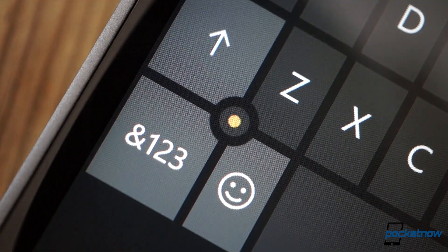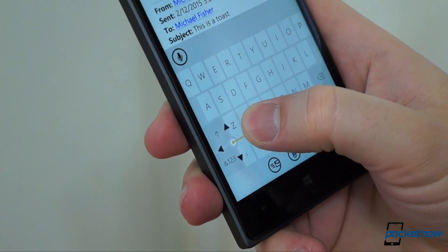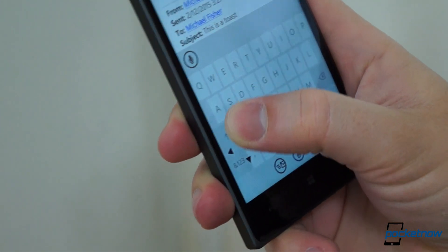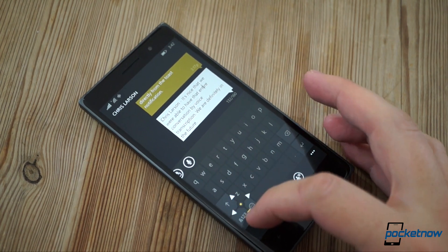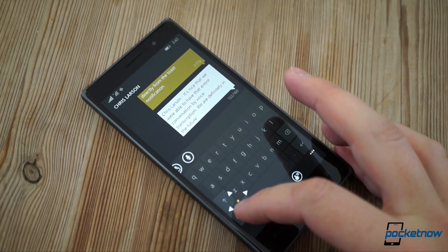This has barely been mentioned in the official talk, but it's here, and it's awesome to have an alternative to the traditional tap-directly-on-the-text approach, which still works, by the way. The execution is just fine on a horizontal movement, but it gets a little wonky when you're jumping vertically between lines of text. Hopefully, this can be attributed to the early preview build.